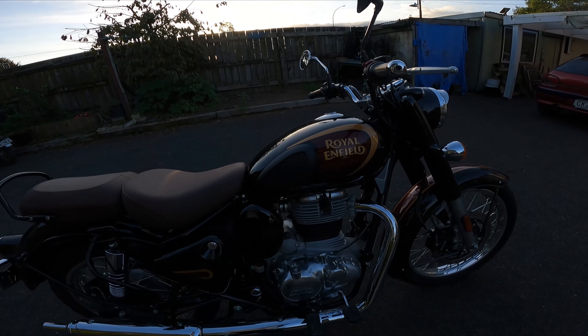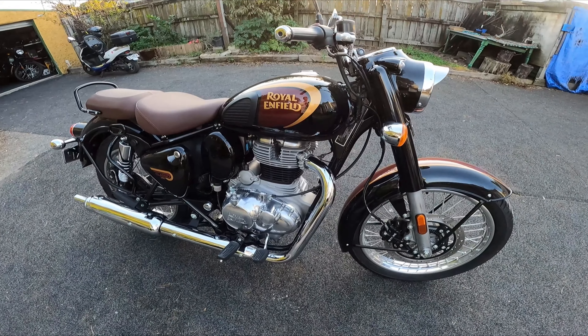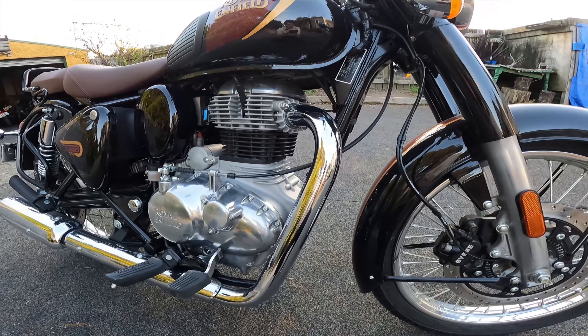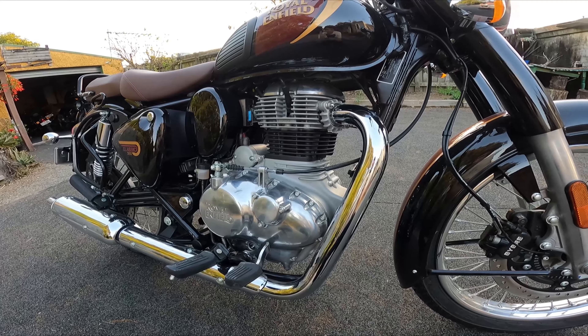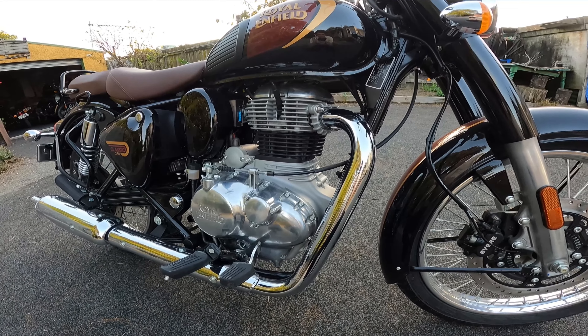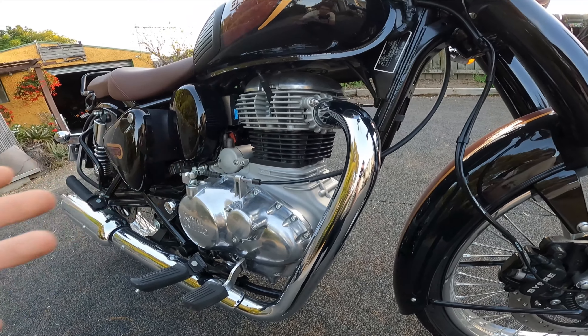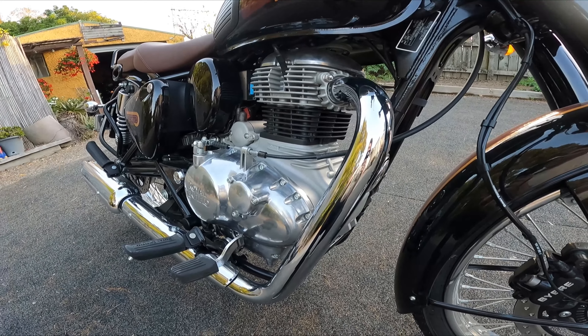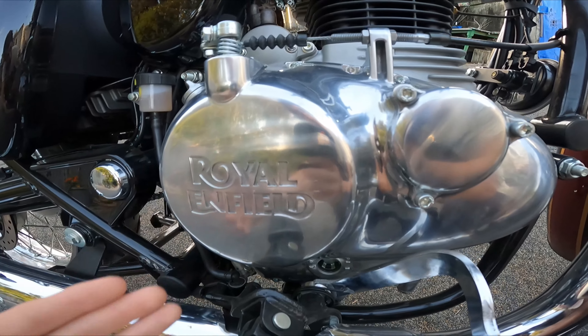Number three on the list of things that I love about the 2022 Classic 350 is the look of the engine. I really love the look of the Royal Enfield 650 engines on the Continental GT and Interceptor 650 — they are incredibly beautiful engines, and this is no different. It's a single cylinder but it's designed to look very similar to the 650s, with nice black in the middle, the fins for air cooling, and beautifully crafted chrome casings with Royal Enfield engraved on the side.